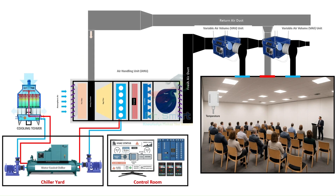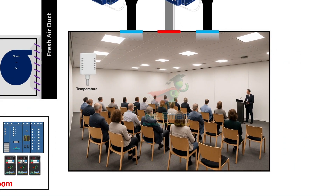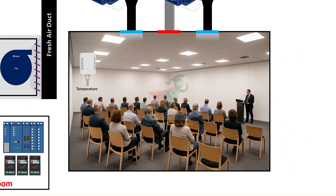Now let's break down the key components that make up this intelligent system. It all starts with sensors — the eyes and ears of the BMS. These include temperature sensors, humidity sensors, pressure sensors, CO2 sensors, occupancy detectors, and even light sensors. They gather real-time data from every corner of the building.